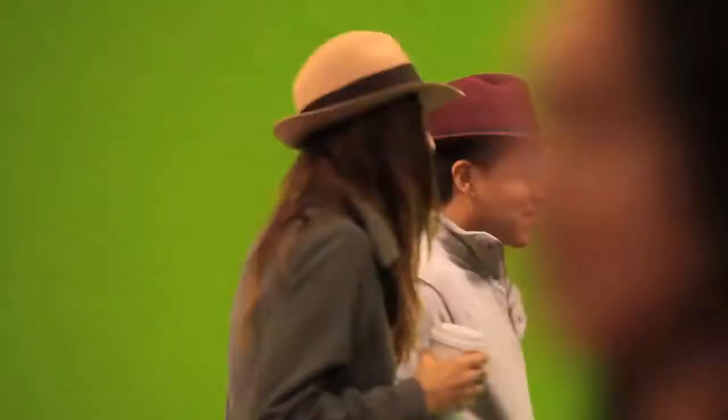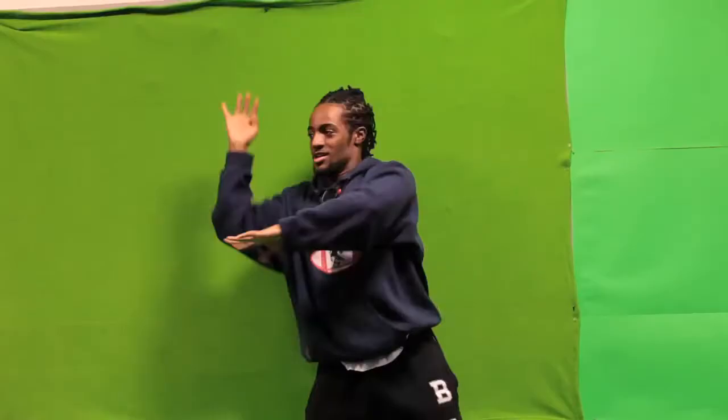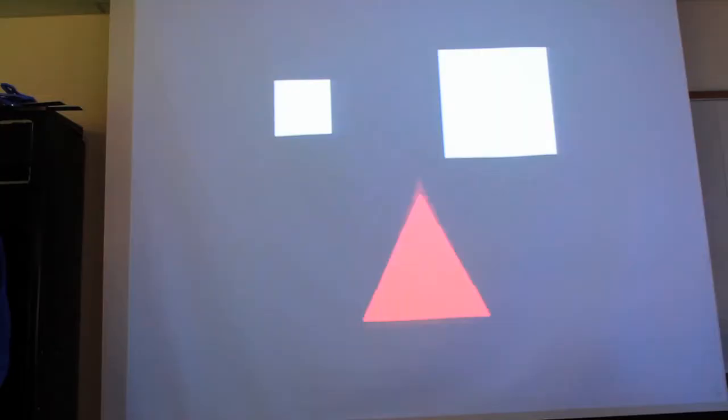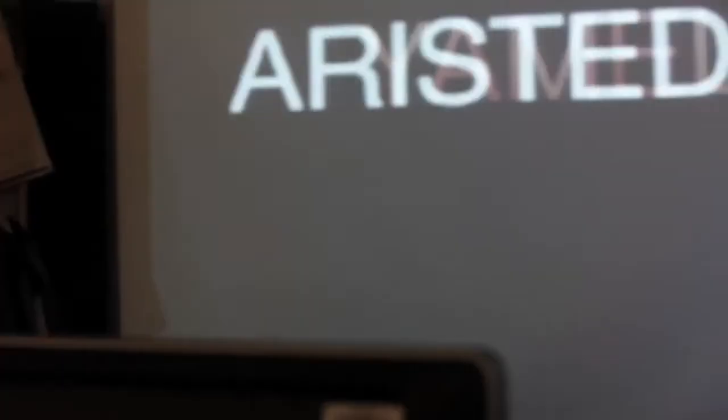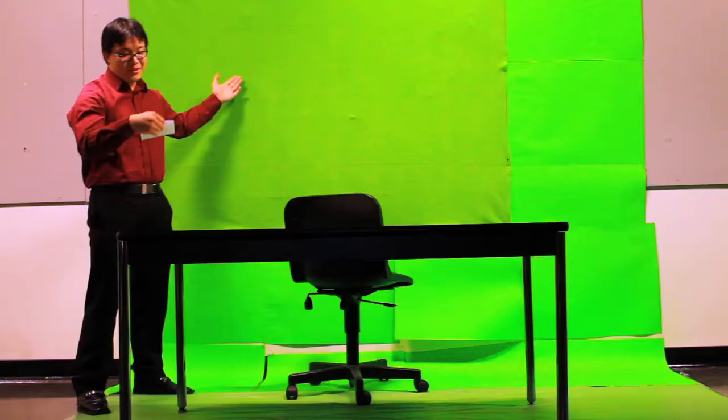Working in groups, the students used Isadora to explore the genre of live cinema. They created projects in which they mixed live performance with interactive control of video projections. Through Isadora, students learned live video mixing using pre-recorded and live feed video sources.